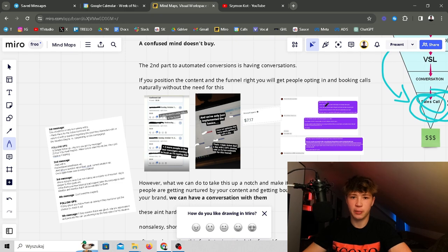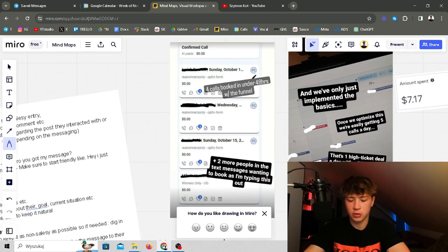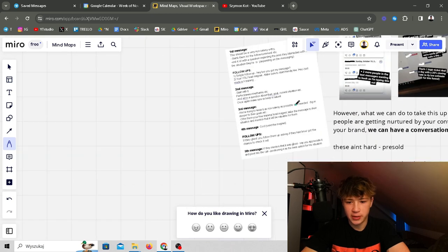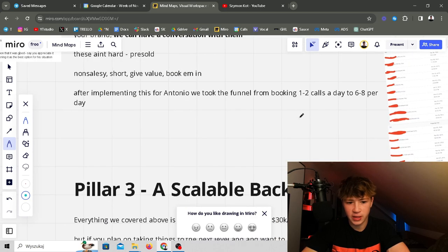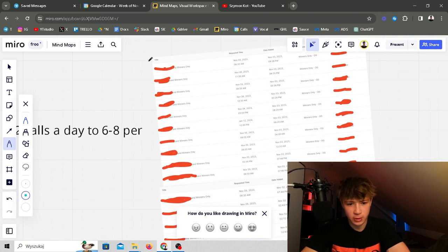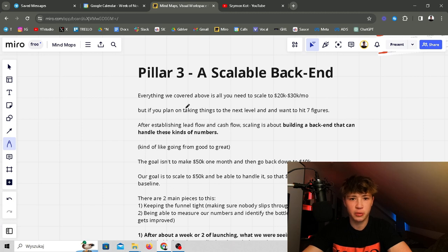The second part of automated conversions is having conversations. If you position the content and funnel right, you'll get people opting in and booking calls on autopilot without even reaching out. With Antonio we were at four calls booked in 48 hours — two calls a day — and we scaled that to six to eight calls per day averaging six. All we did to get that extra four calls each day was leverage appointment setting. We actually had a 10-call day booked in 24 hours just after leveraging the appointment setting.